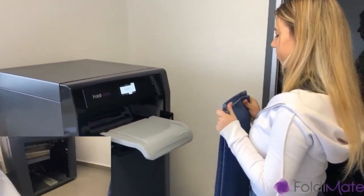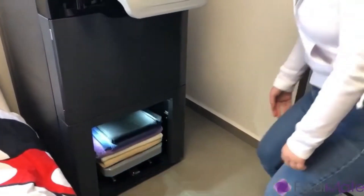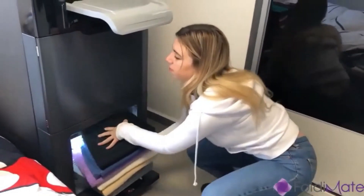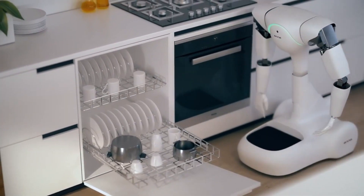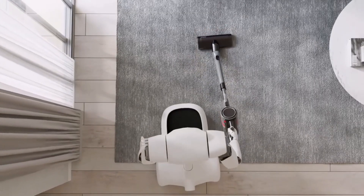Hey everyone, welcome to my channel. In today's video, I'm going to be showing you how smart personal robots are completely revolutionizing the way we live at home. From cleaning and chores to home security and even companionship, robots are making our domestic lives easier and more efficient.